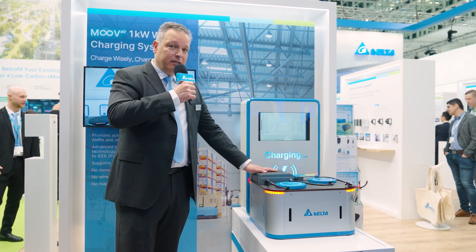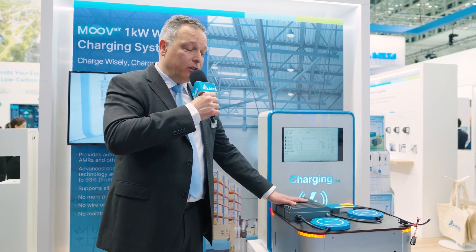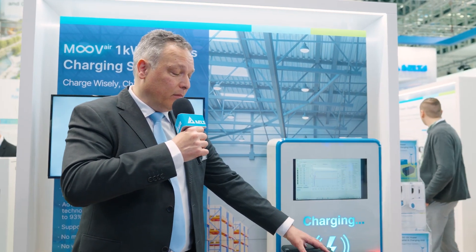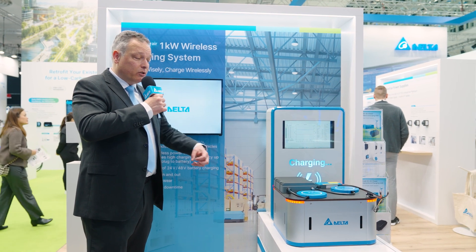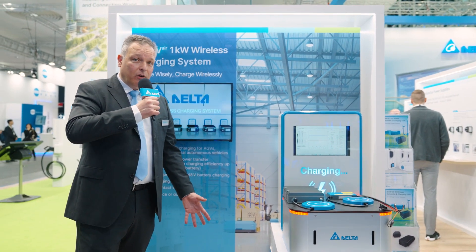We have a very robust design with an IP65 rating, which means you can charge in all outdoor applications — wet, dusty, dirty, and muddy environments. All types of batteries can be charged with our fully CAN and profile-controlled charger, making it very open to all types of mobile platforms.